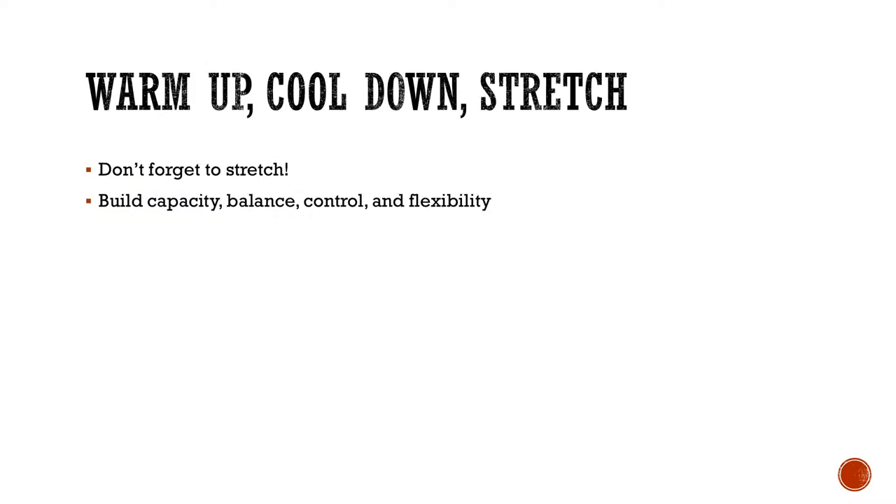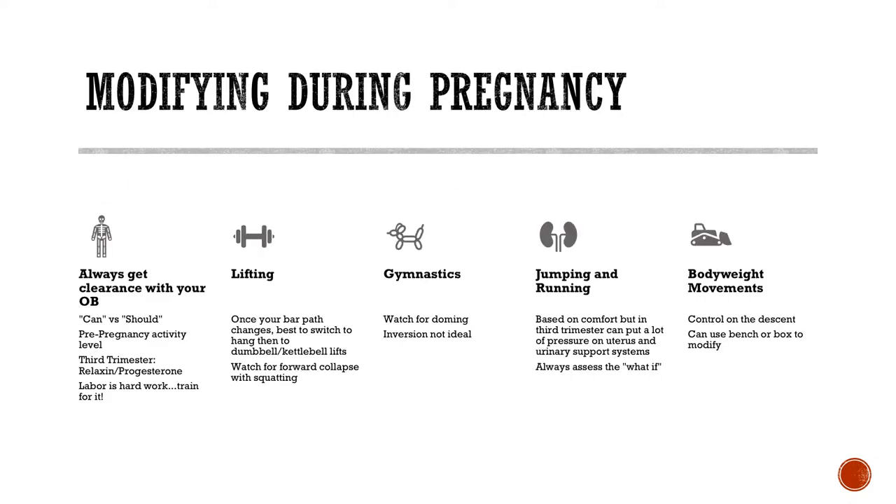Don't forget warm-up, cool down, and stretch — all important. You want to build strength, balance and control, and flexibility. When modifying during pregnancy, look at modifying positions and weight, being careful with anything that puts you off balance, since your center of gravity is different. Get OB clearance. Consider the questions: can I versus should I, and always the what-ifs. That said, exercise is great during pregnancy — we encourage it. Labor is hard work and an athletic event, so you want to be strong and have pelvic floor awareness, while being careful and cautious.